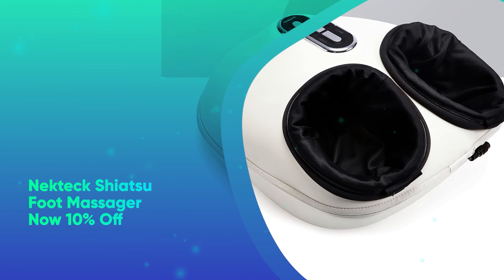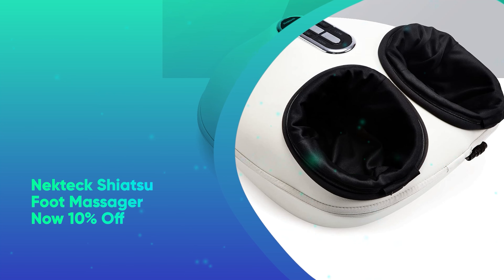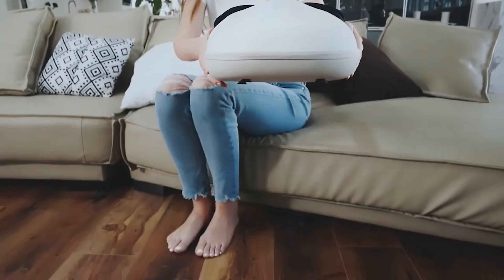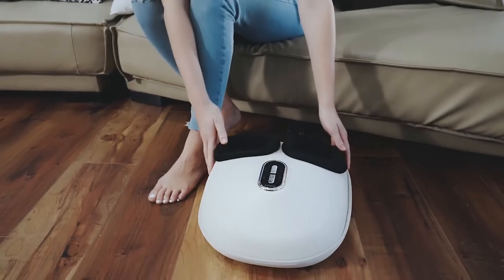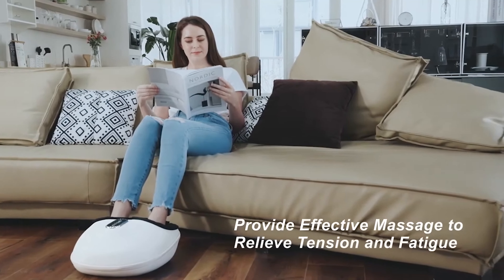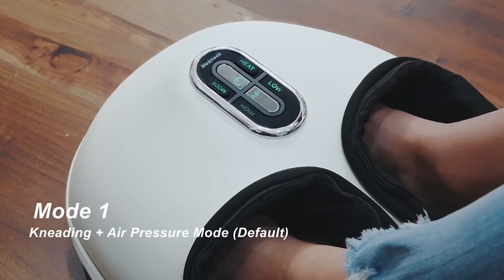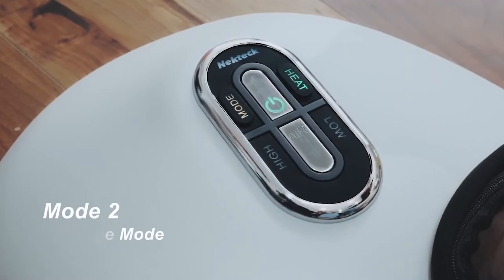Number 48: Neck Tech Shiatsu Foot Massager. If your recipient is always on their feet, give them the gift of relaxation with this tension-relieving gift under $100. It has three massage modes, two intensity levels, and a heat function, all of which make getting home after a long workday much better.